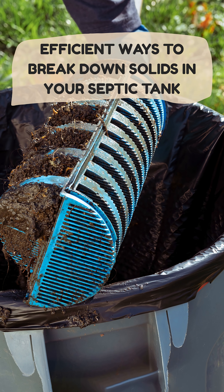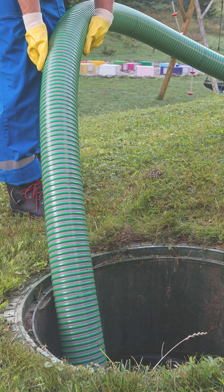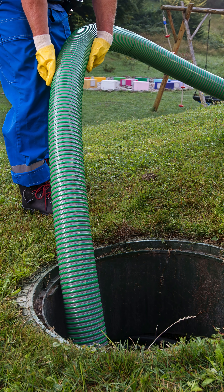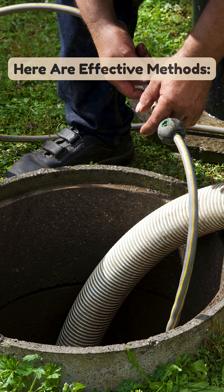Efficient ways to break down solids in your septic tank. Properly breaking down solids in a septic tank is key to avoiding clogs and system failure. Here are effective methods.